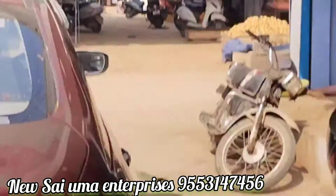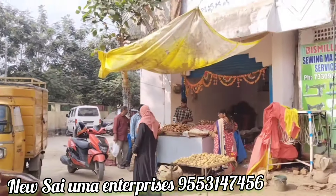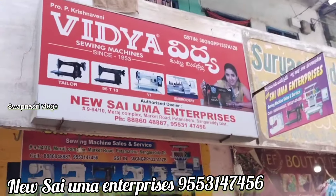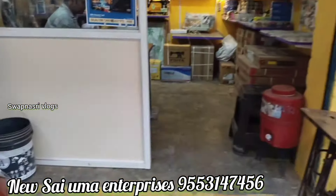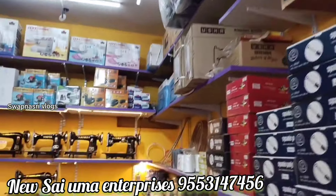Hey guys, welcome back to our channel Nenimishwapna. We have a nice mission video about the exact location. This is Patancheru, Mahatma Road and Market Road, near the Masjid area.